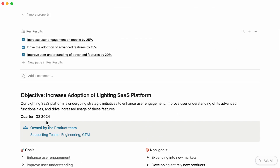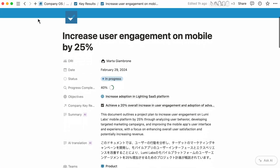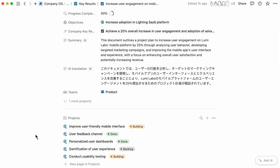Now, let's delve deeper into this objective and examine the first key result the team was working towards. These key results are customized so that you can show the directly responsible individual, or DRI, or calculate a completion rate. To help your global teams, you can use AI summary to translate information as well. Just as we can see the key results contributing to the company objective, we can now view the projects that help achieve the key results.